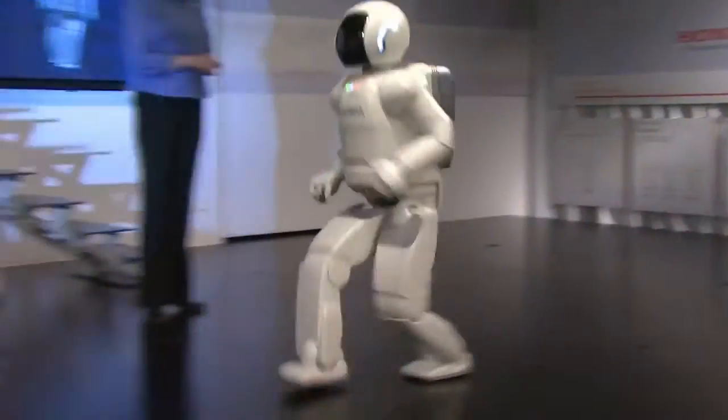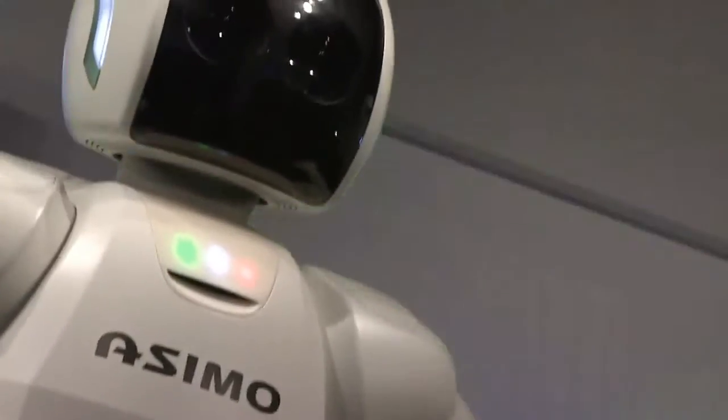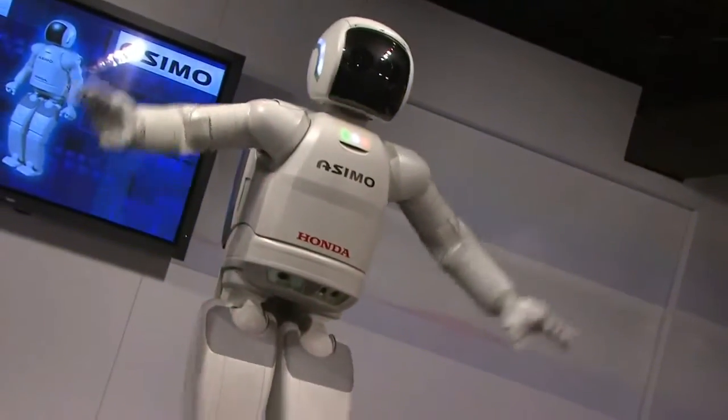For a minute there, you just wonder if there's actually somebody inside that thing. To see a robot get the movement in his arms and shoulders and all the joints — it looks like a human. So it was pretty impressive. I did not know robots could do that stuff.